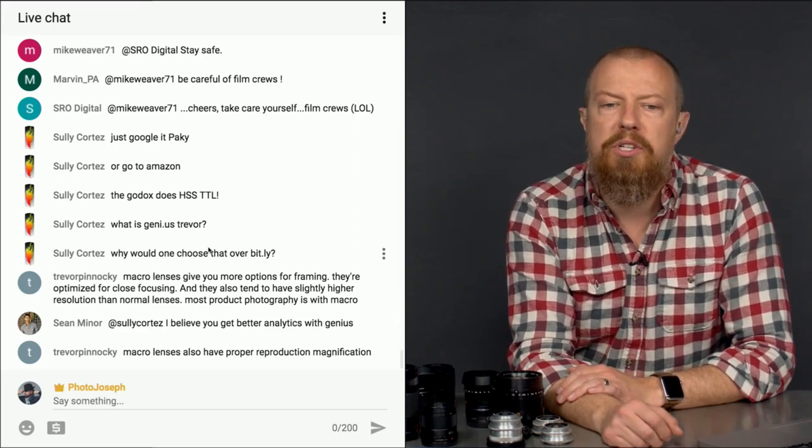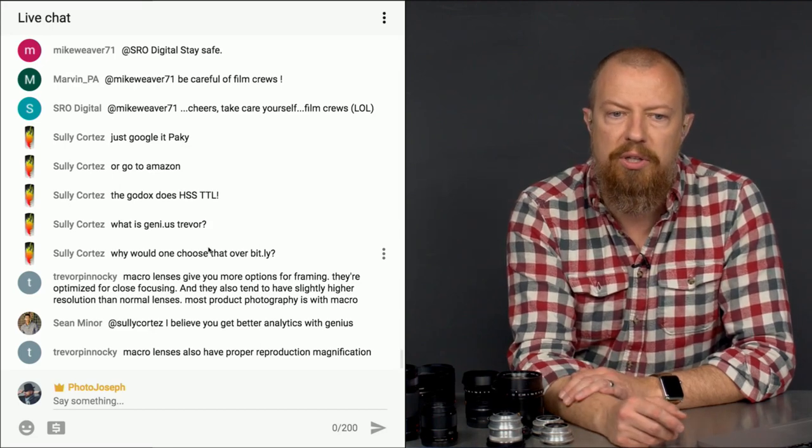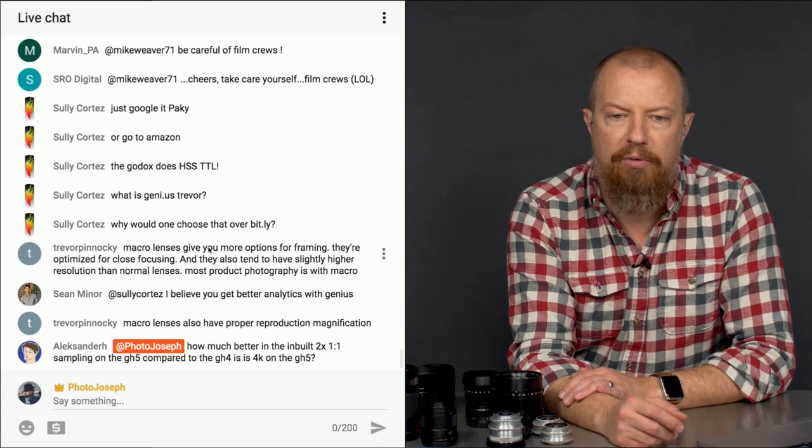Trevor adds that macro lenses give you more options for framing — they're optimized for close focusing and they also tend to have slightly higher resolution than normal lenses. Most product photography is done with macro. That's a great observation.